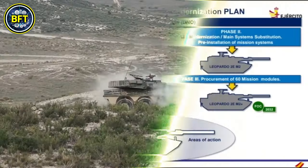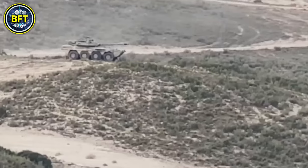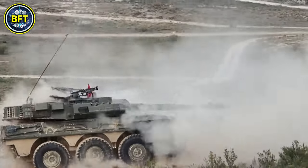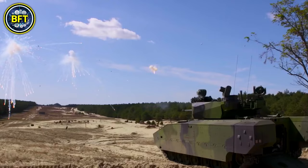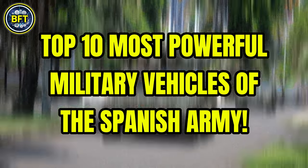Which vehicles top the charts of the Spanish Army? What are the strongest military machines in their arsenal? And can they compete against some of the most advanced armies in the world? In this video, we'll find out together as we explore the top 10 most powerful military vehicles of the Spanish Army.